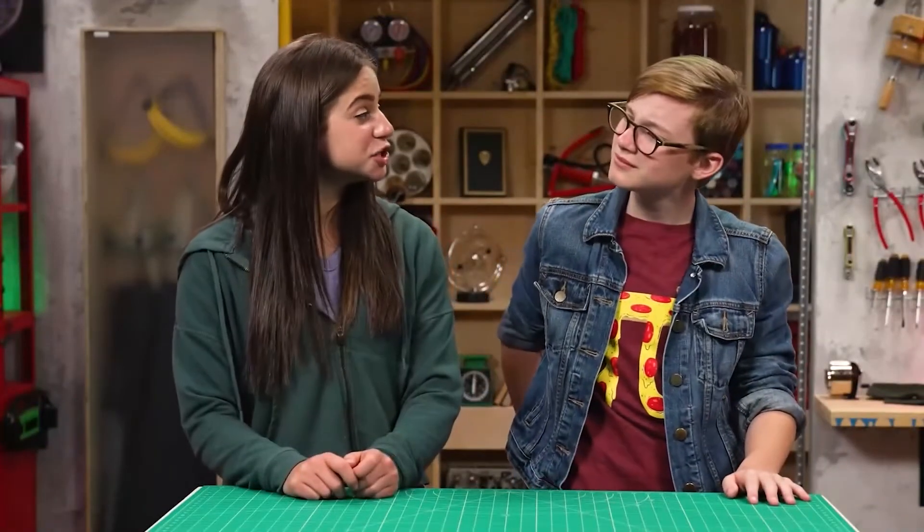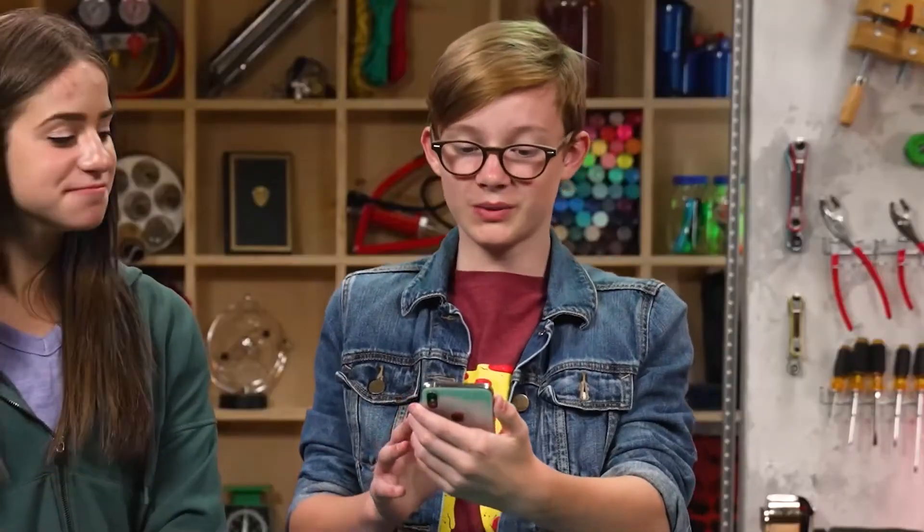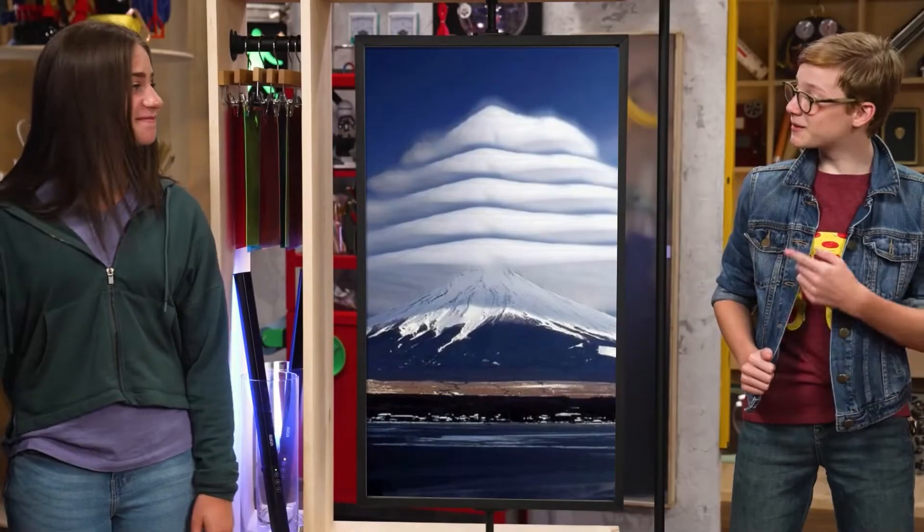There's actually a Cloud Appreciation Society. For reals? Wow, there really is. You should see the stuff they have posted. That's a lenticular cloud. They often form over mountains or even tall buildings. Looks like a pancake.